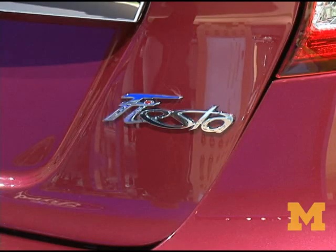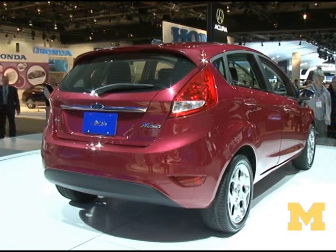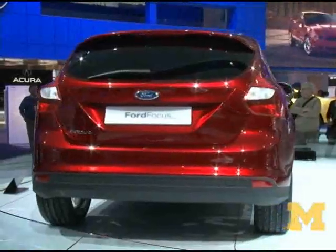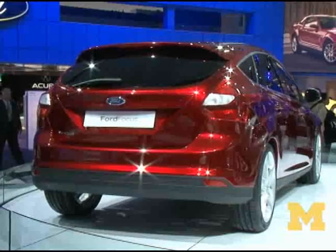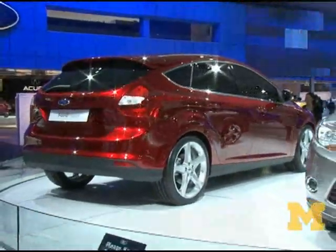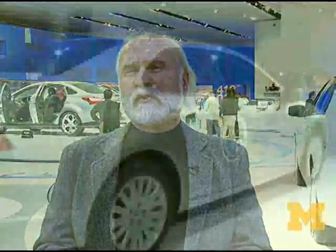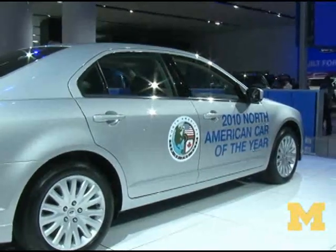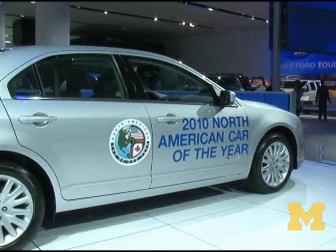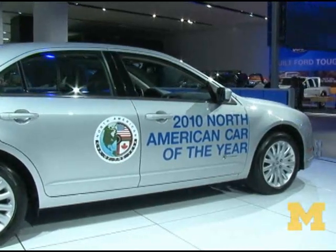The Ford Fiesta, announced about a year to a year and a half ago, is a vehicle from Europe being redesigned for the U.S. They're also showing the world premiere of the new Ford Focus, a four-door or five-door hatchback developed for the U.S. and the world. And also the North American Car of the Year, the Ford Fusion Hybrid, gets up to 41 miles per gallon highway — a mid-sized vehicle Ford is really doing well with.